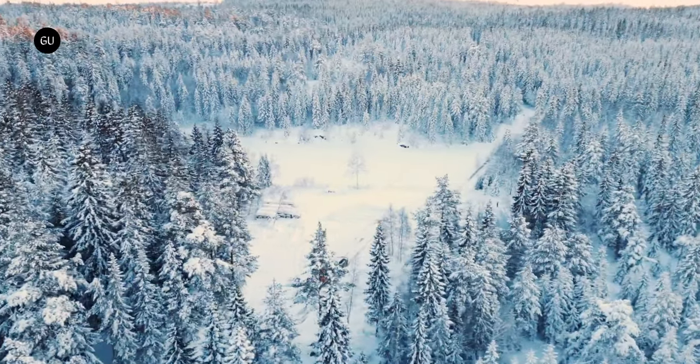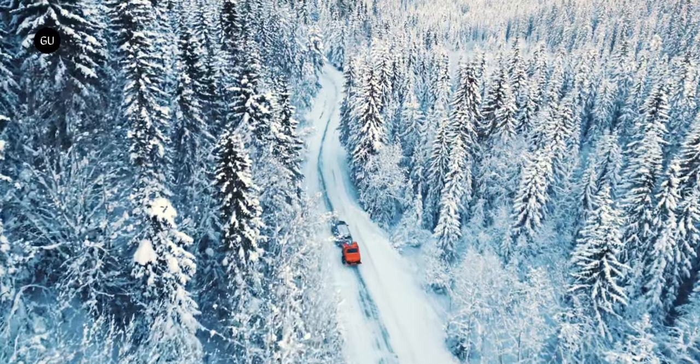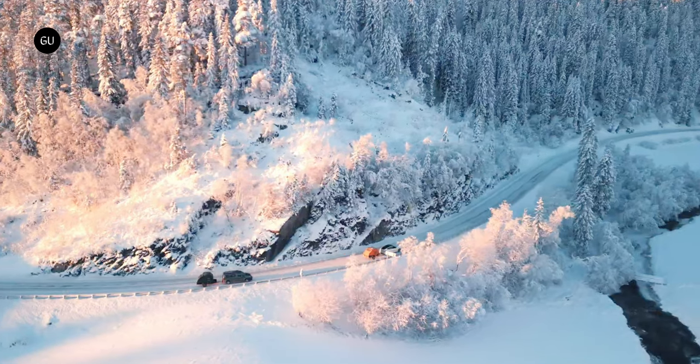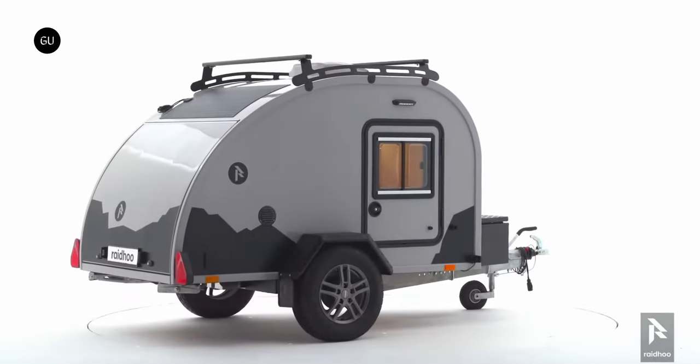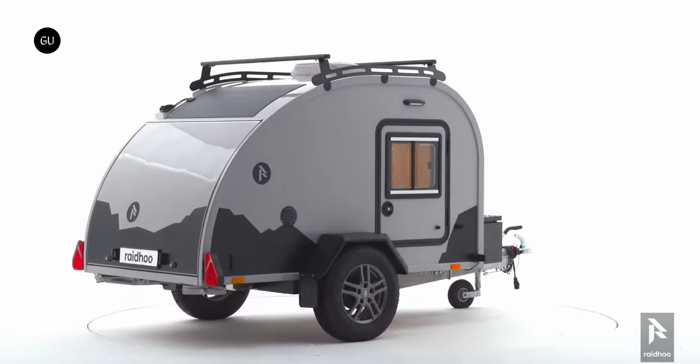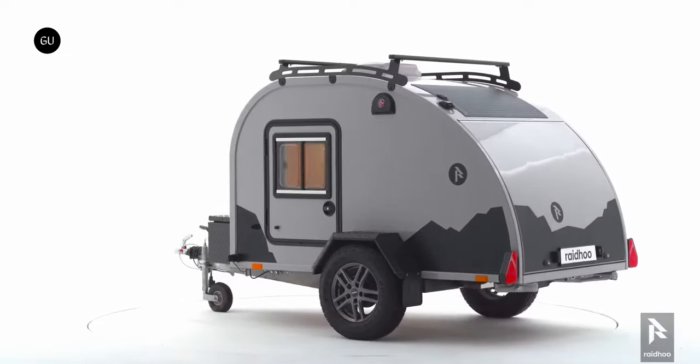Built with flexibility and sustainability in mind, the teardrop-shaped Raidhood Tundra travel trailer is touted as a reliable companion for year-round outdoor adventures. Its compact design is focused on minimalism, energy efficiency, and durability, but what really sets it apart is the fact that it is cast from a single piece of fiberglass.